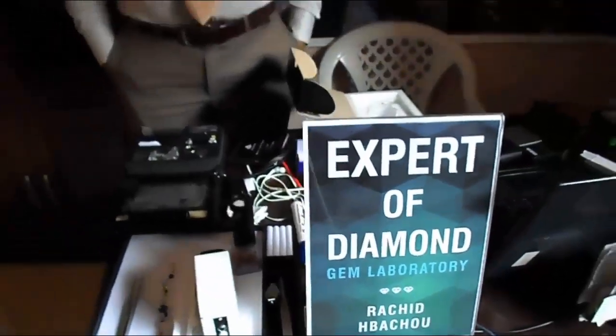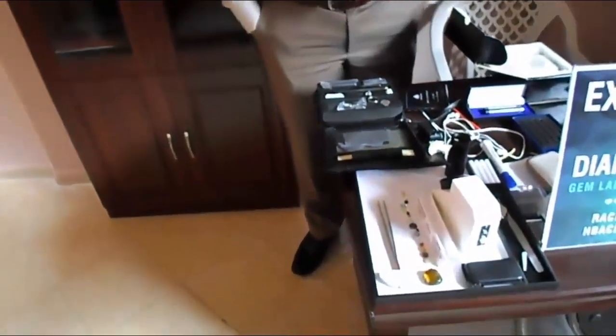Hello everybody, I'm Rashid Hibashu, I'm a gemologist and scientist. I will give you some courses about gemstones. I will show you some very common gemstones in the market.